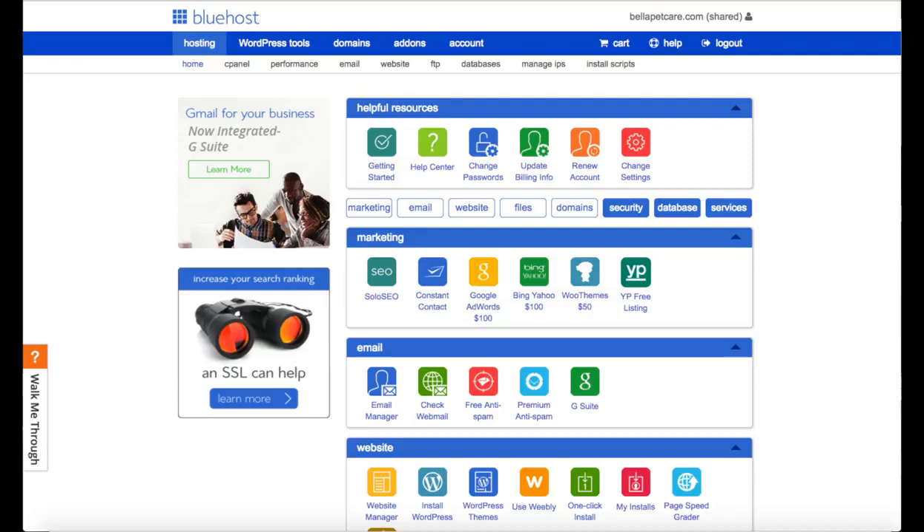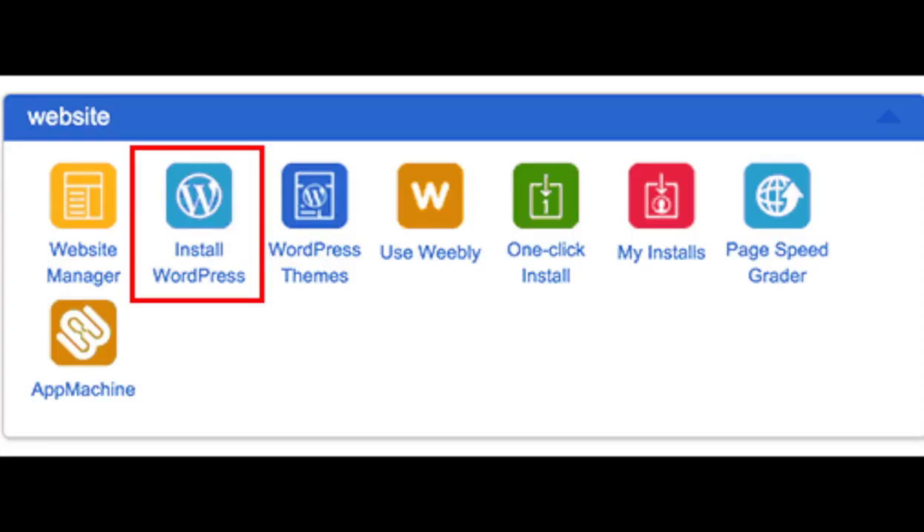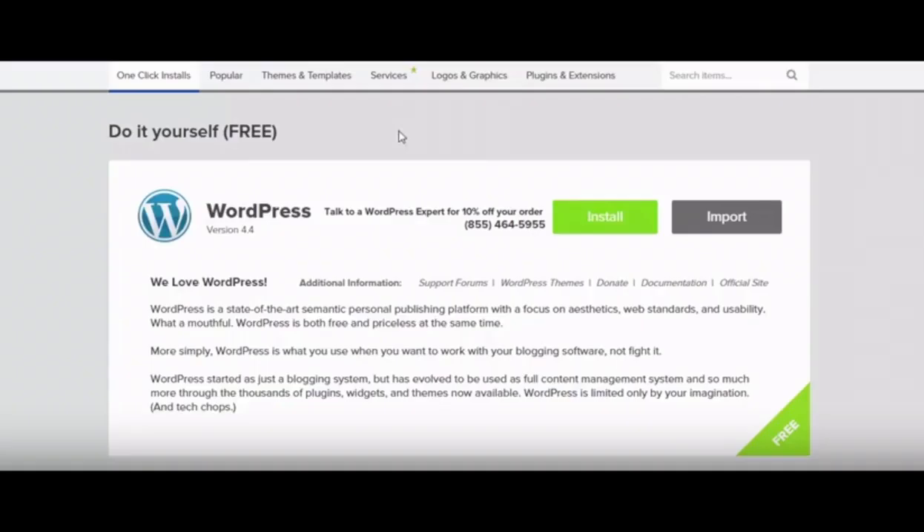Scroll down a bit until you see "Website," and then under that section you will see "Install WordPress." Click install WordPress. You should now see "Do It Yourself - Free" and on the right-hand side you will see the install button. If any of these pages look a little different, Bluehost does change their pages from time to time, but it should be the same general steps. Go ahead and click install.